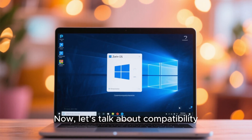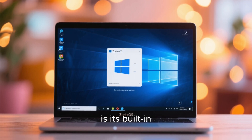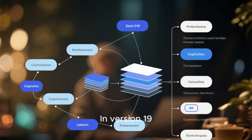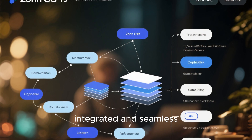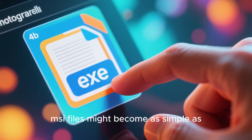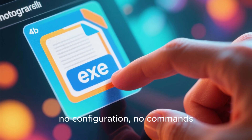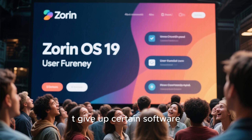One of the reasons Zorin stands out from other Linux distributions is its built-in support for running Windows apps through Wine and Bottles. In version 19, we could see these compatibility layers getting even more integrated and seamless. That means running EXE and MSI files might become as simple as double-clicking them — no configuration, no commands. This feature alone could attract thousands of users who want to leave Windows but can't give up certain software.